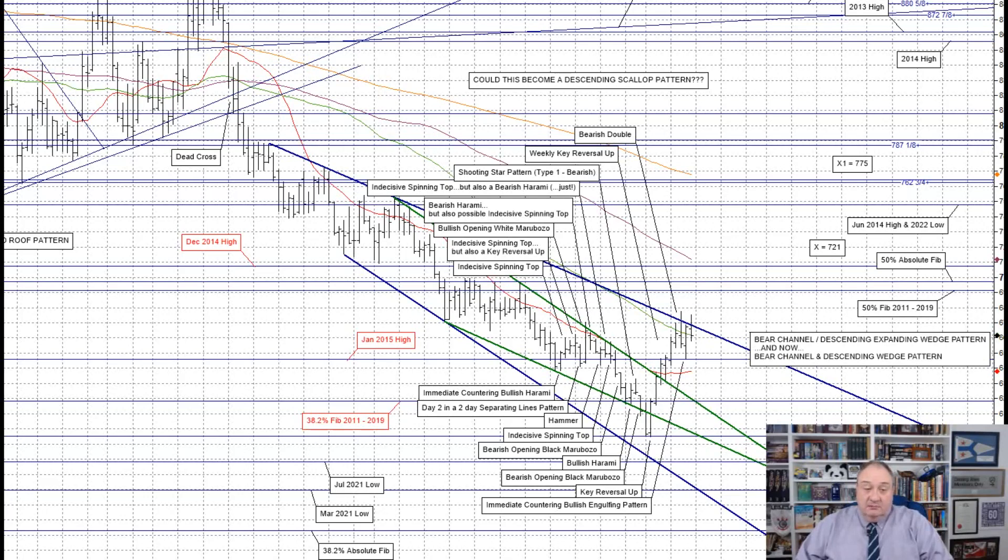Yes, we are out of the triangle — there could be a false break on the upside — but we're not out of the descending expanding wedge pattern.